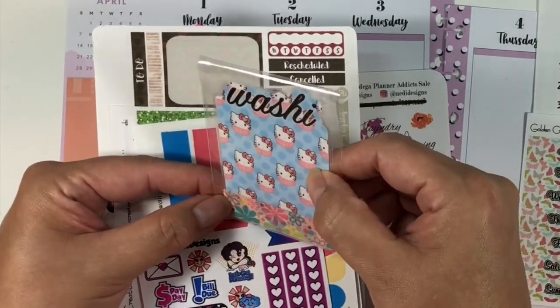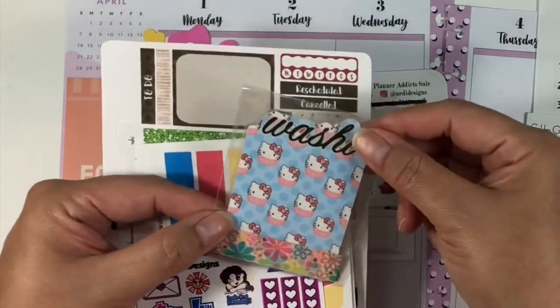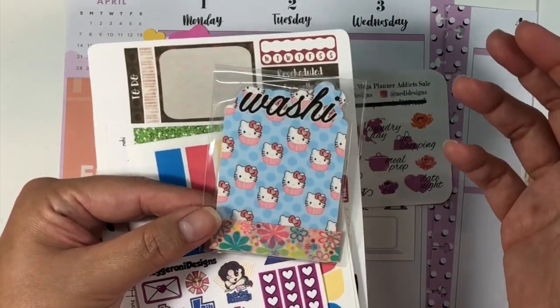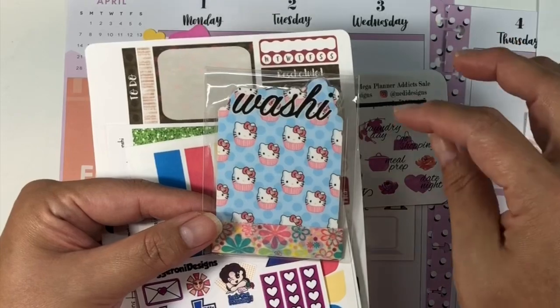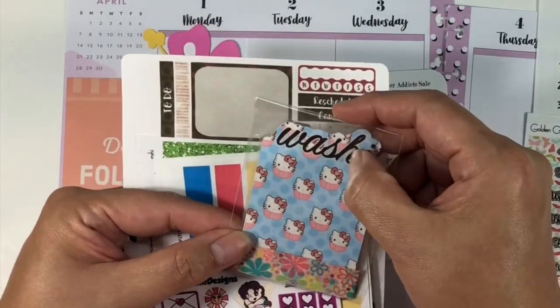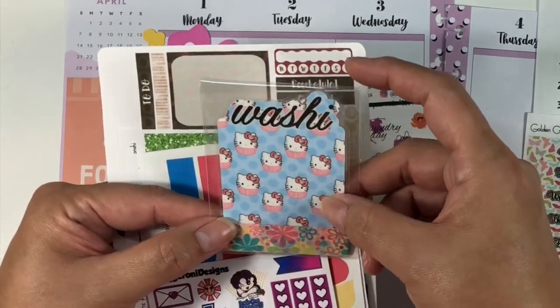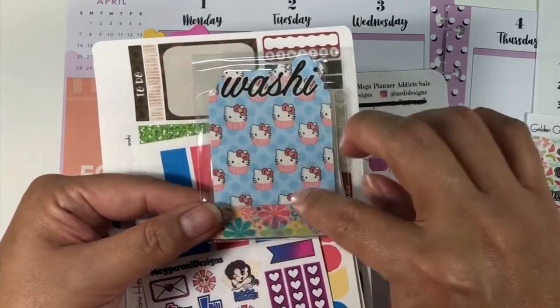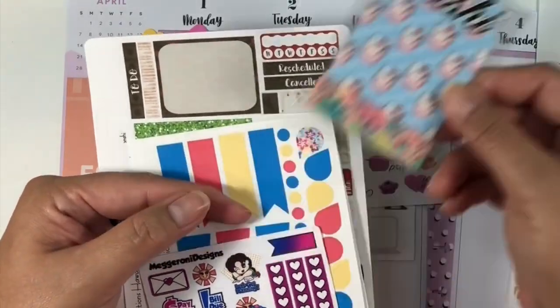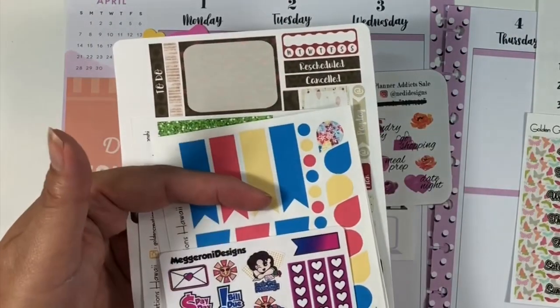There's also some washi — and I love this washi sample because I think Goldie has a Cricut or Silhouette and was able to cut a shape, printed on paper, and because it's laminated she can wrap the washi around it, making a really cute washi carrier. I think that's really clever.